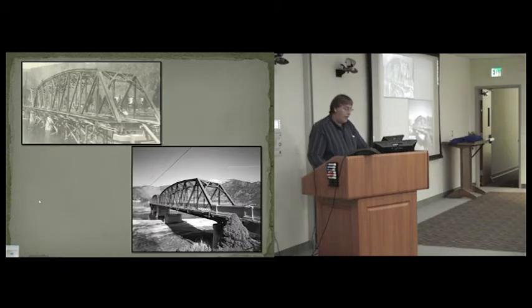This is the bridge at Bonner, crossing the Blackfoot River close to where Mullen's bridge was. Built in 1921, it was one of our bigger bridge projects in the 1920s, on the old Yellowstone Trail that became US Highway 10. The upper photo shows it under construction; in the lower photo they've rebuilt it into a one-span bridge and it's now a pedestrian bridge.